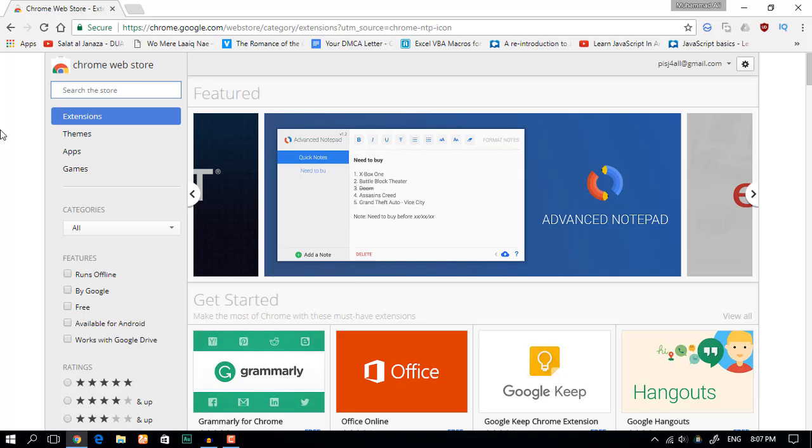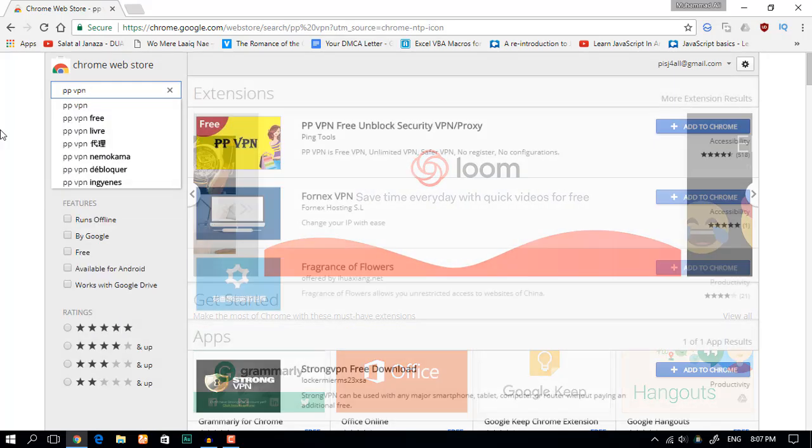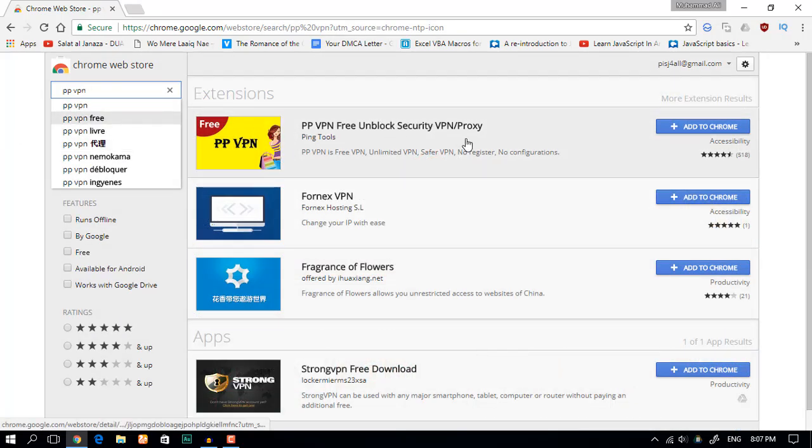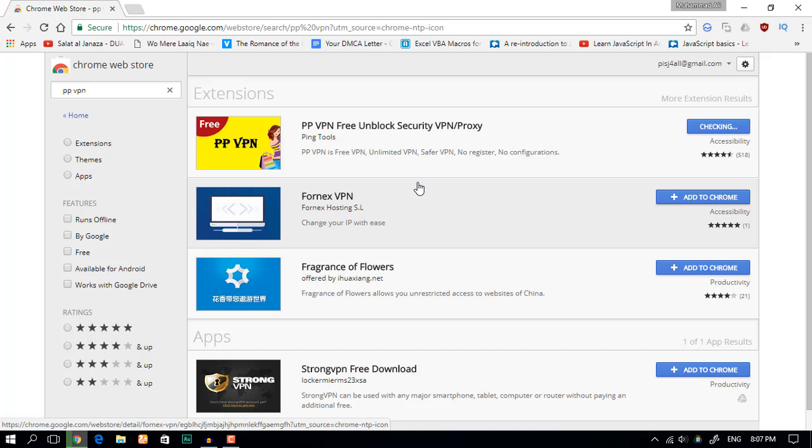Hello and assalamualaikum guys, welcome! Today I'm gonna be showing you another amazing VPN. It's called PPVPN. You get it from Ping Tools — I don't know exactly who they are, but they are cool.